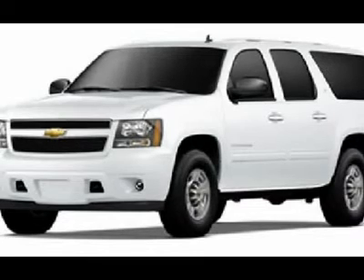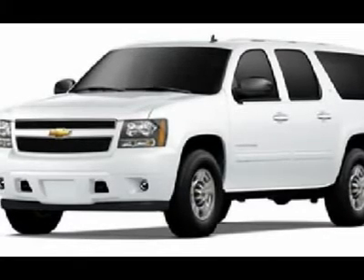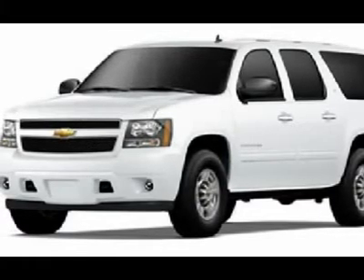Tilt, power locks, power windows, factory bumper to bumper warranty until 36,000 miles.